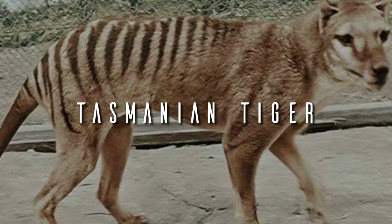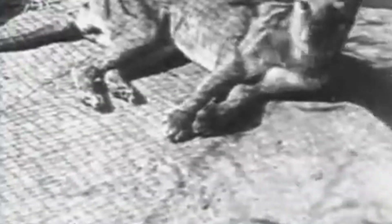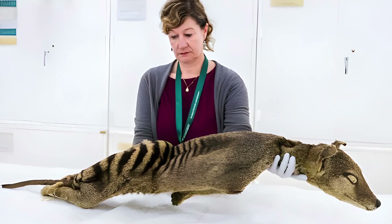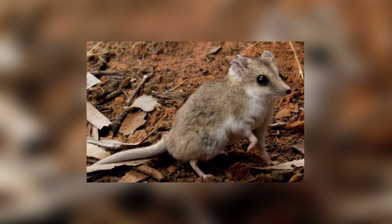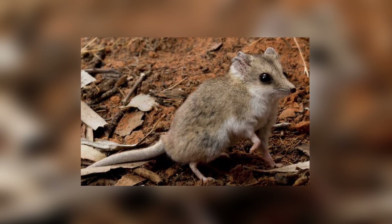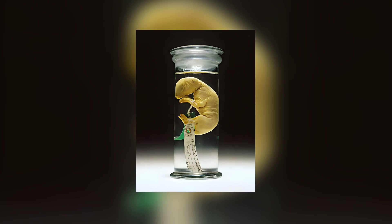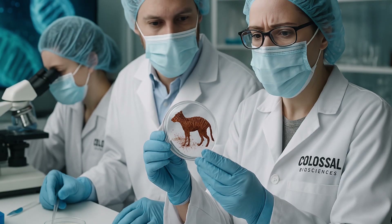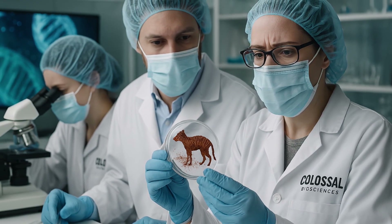Tasmanian Tiger. Extinct since 1936, this carnivorous marsupial might return through a project by Colossal and the University of Melbourne. Scientists are reconstructing its genome using museum specimens and plan to use the dunnart, a small living marsupial, as a genetic and reproductive base. Marsupial biology makes the process complex, but scientists are hopeful. The first thylacine pup could be born within a few years.